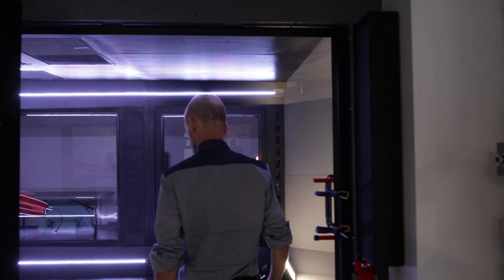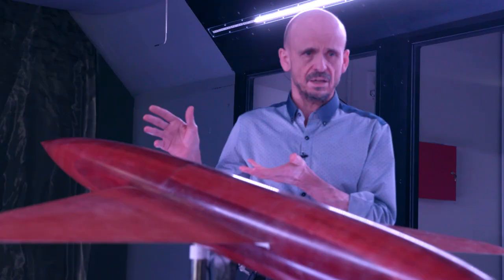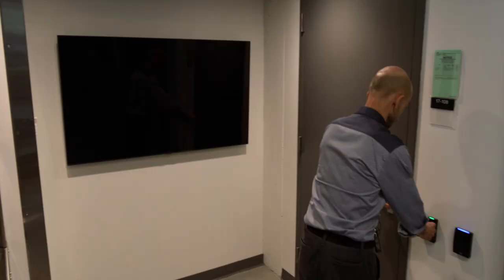The test section itself is 12 feet wide, almost 8 feet high, and 18 feet long — it's a very large wind tunnel test section. As we exit the test section, the flow needs to come around the circuit and go around again.